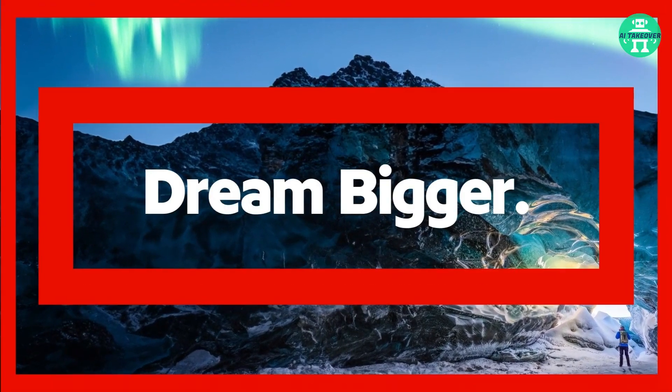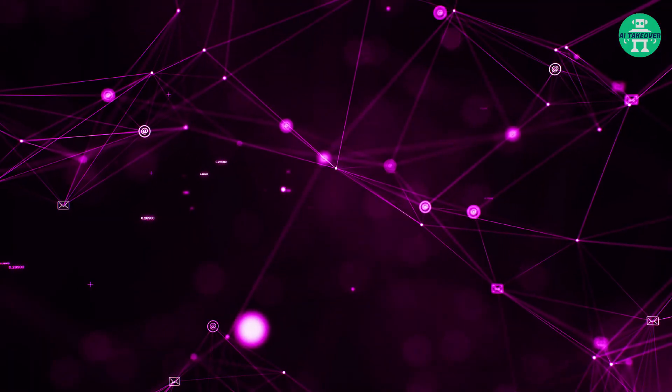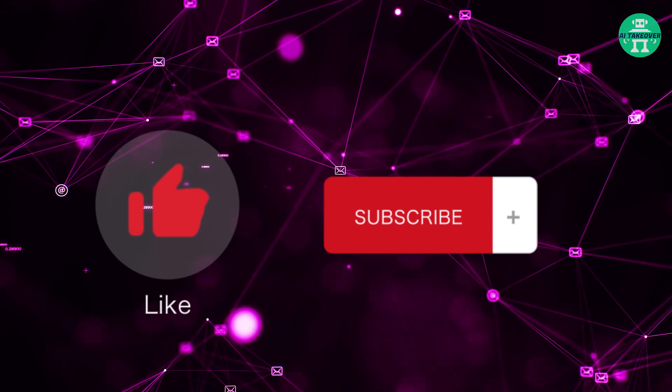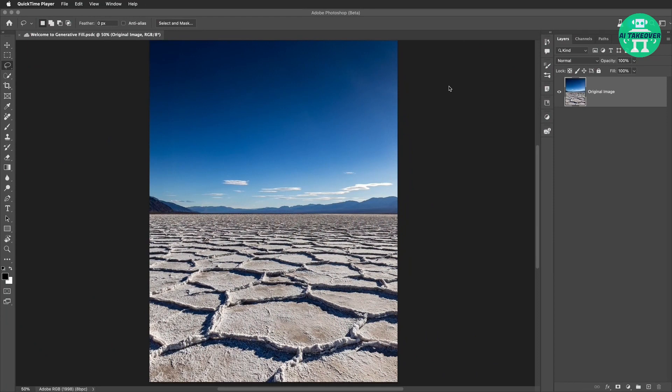Adobe showed several examples in their tutorial, and I want to show one of them to you. But before we get into that, we just want to ask you to hit the like and subscribe button, because the AI that controls the YouTube algorithm needs that to boost our video. So let's have a look at Adobe's example.